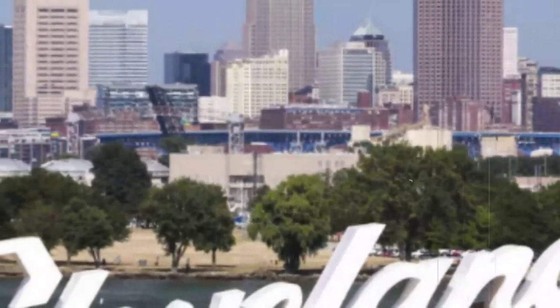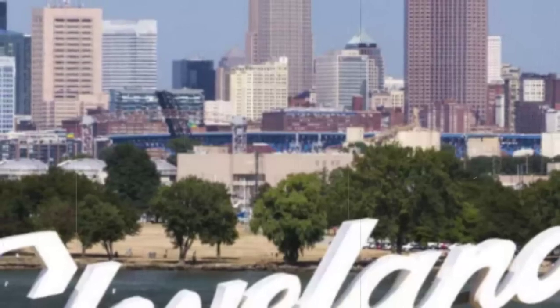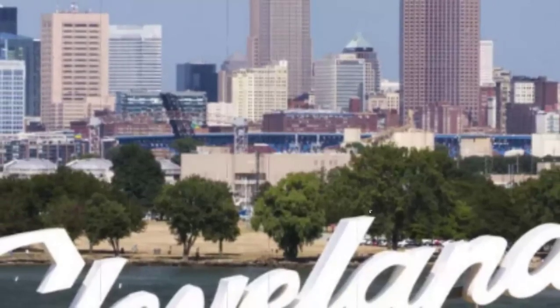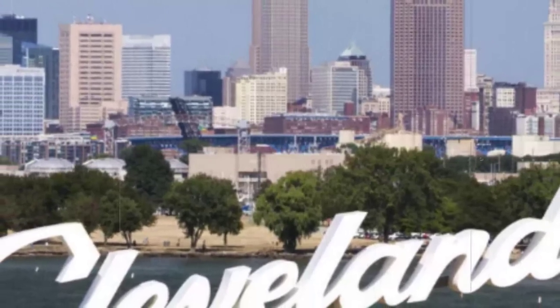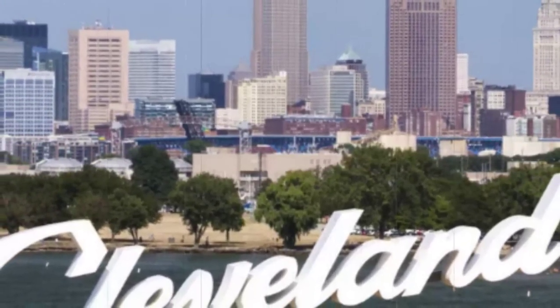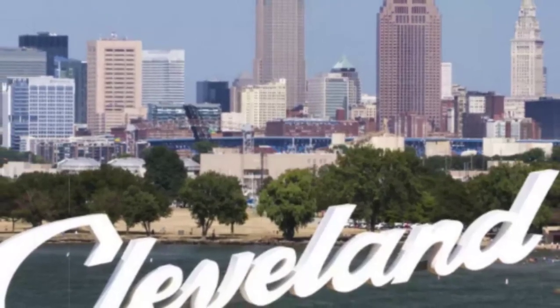I'm sure you've read lists like this before — 'Everything to do in Cleveland this summer' articles are littered throughout my timeline. But I've decided to compile a list of some of my absolute favorite things to do in Cleveland that I'm thinking you have never heard of before. Each one of these is unique, underrated, and always a good time.